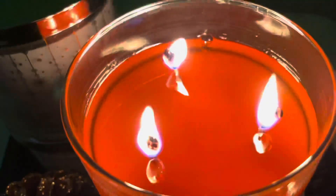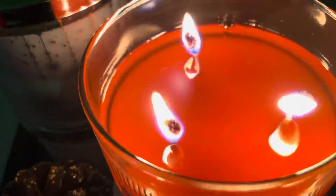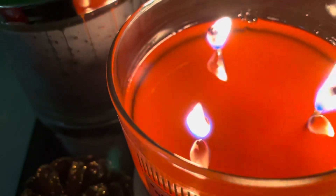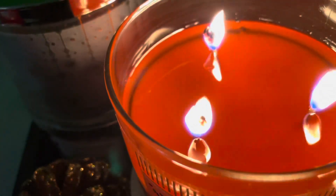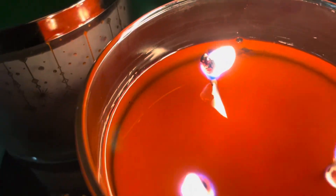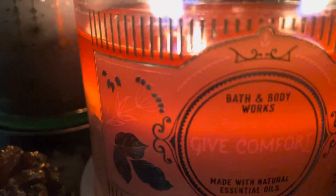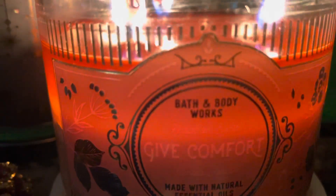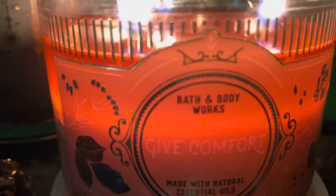For the pooling, it did not pool immediately — it took about an hour to pool. We have high to medium flames with some mushrooming, as you can see. I love the beautiful pink wax — well, I guess it's more of a coral wax.